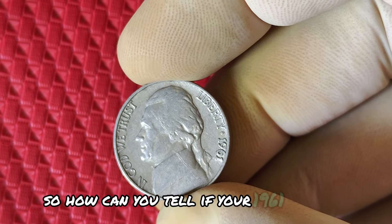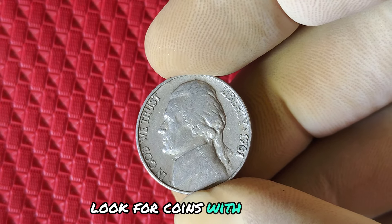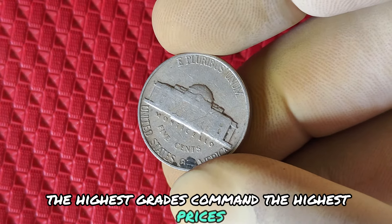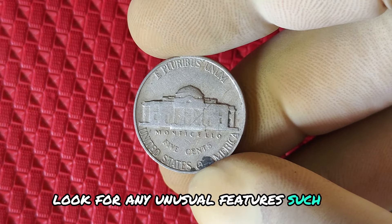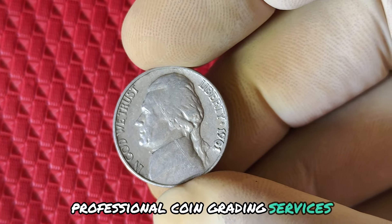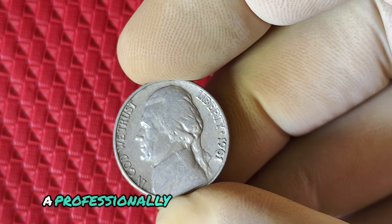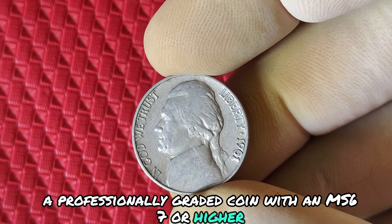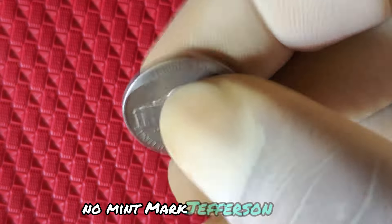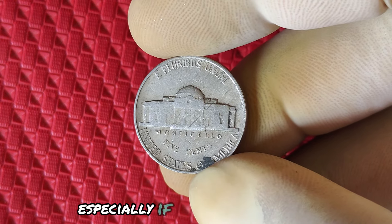So how can you tell if your 1961 nickel is valuable? Here are some tips for collectors. Look for coins with sharp details and a full strike — the highest grades command the highest prices. Look for any unusual features such as double dies, off-center strikes, or die cracks. Professional coin grading services can help you determine the condition and potential value of your nickel. A professionally graded coin with MS67 or higher is where you'll find the highest values. While your 1961 No Mint Mark Jefferson nickel might not make you an instant millionaire, it could still hold some impressive value, especially if it's in top condition.